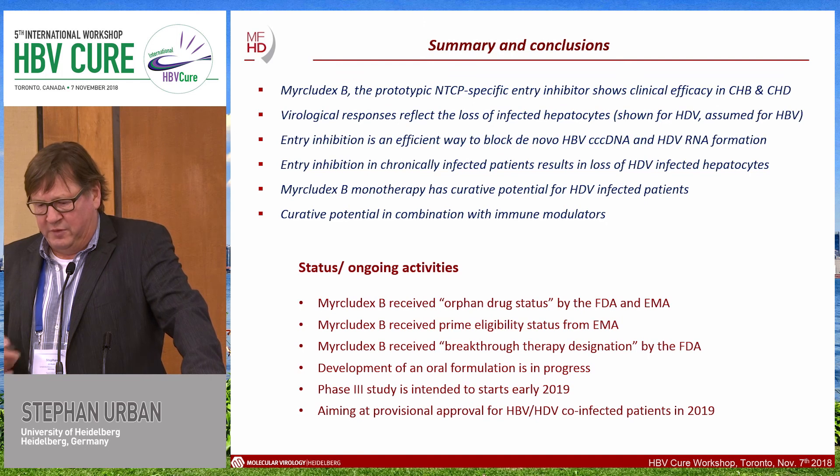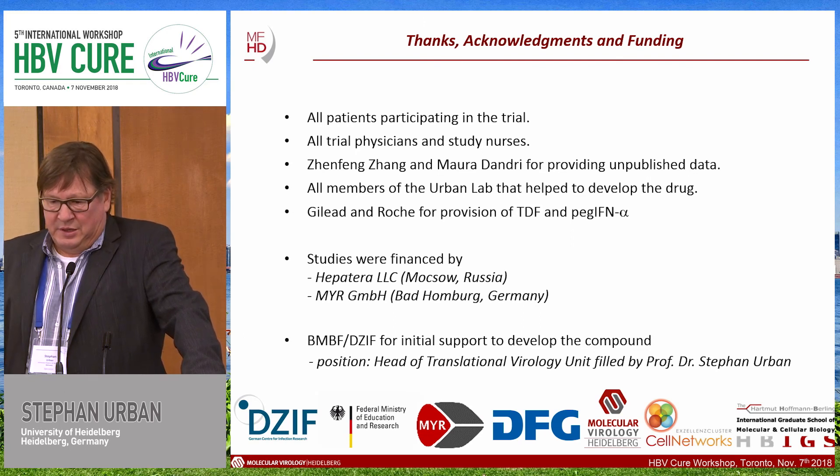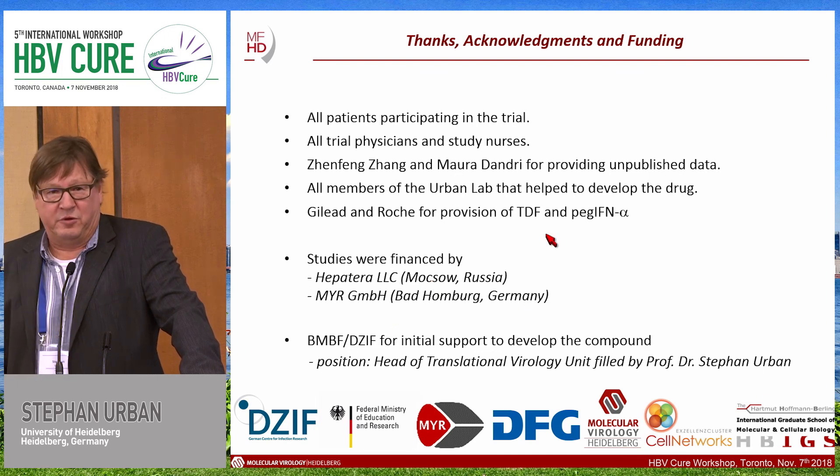I would like to thank the patients, the trial physicians and study nurses, Sen Feng Zhang from my lab, and Mauro Dandri for providing unpublished data. Many people in my lab developed this drug, and also Gilead and Roche for provision of tenofovir and PEG-interferon-alpha. The study was financed by the MHH and Hepatera, along with substantial public funding. Thank you for your attention.